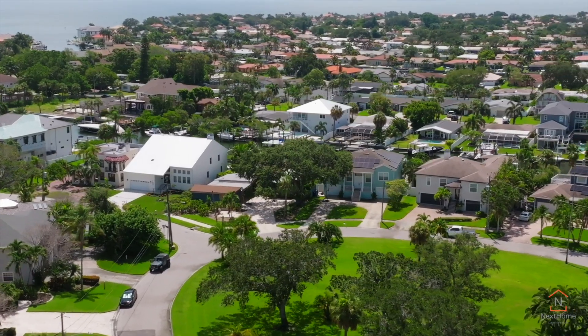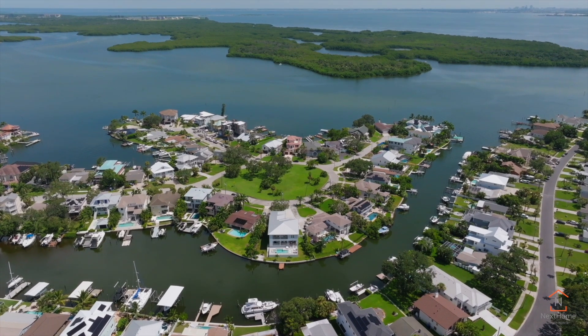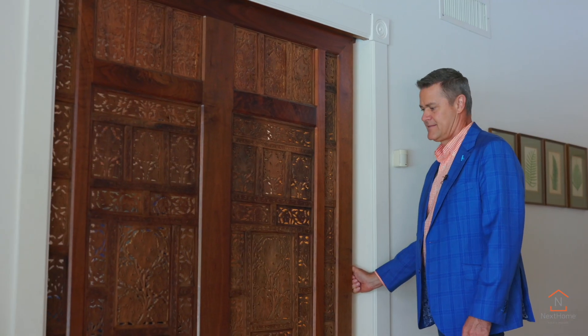This home is on a very quiet street directly across from Arrowhead Park, tucked away from life's hustle and bustle, yet only minutes away from vibrant downtown St. Petersburg and our award-winning beaches.